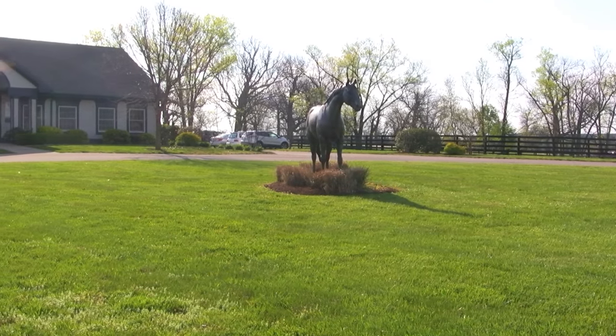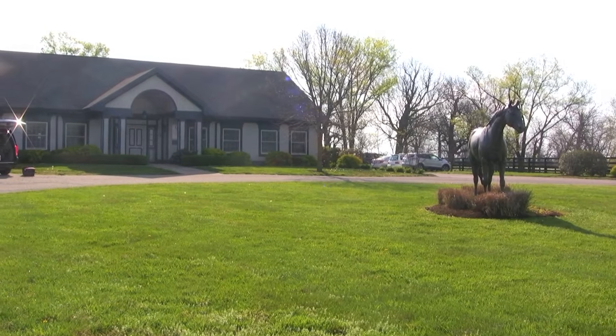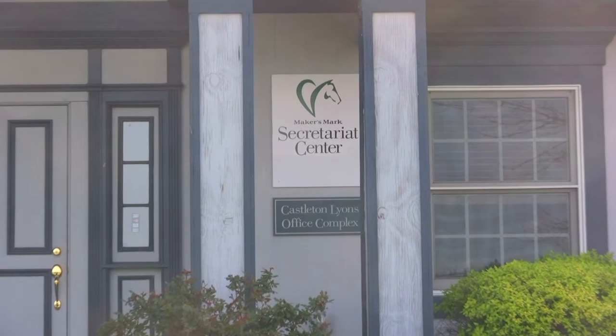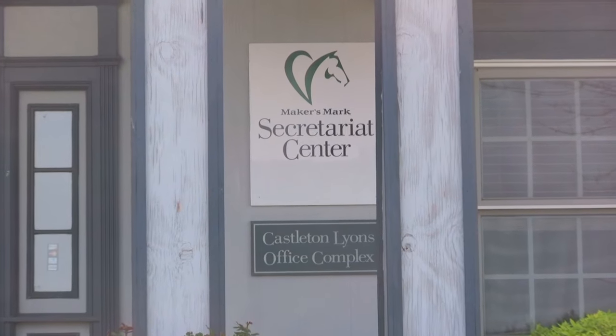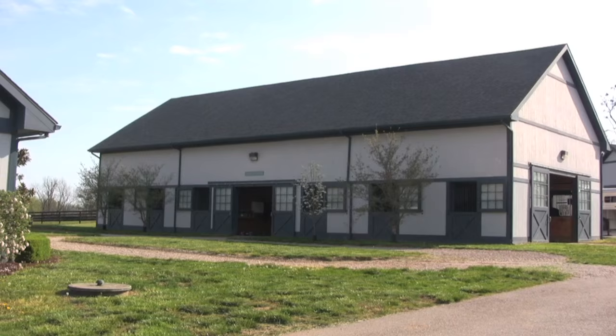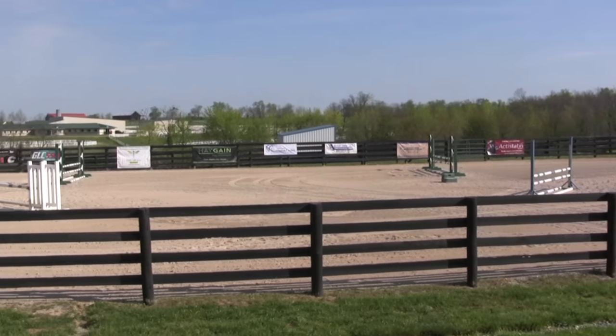Maker's Mark Secretariat Center is located in the Kentucky Horse Park in Lexington, Kentucky, and directed by Susanna Thomas. It is a nonprofit adoption facility that selects its horses through an extensive evaluation process and is dedicated to reschooling and matching former racehorses to new homes in suitable second careers.